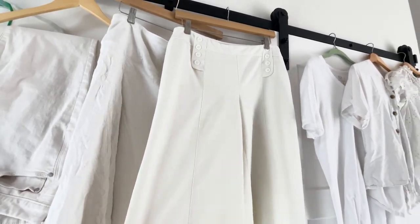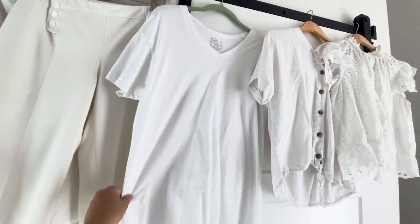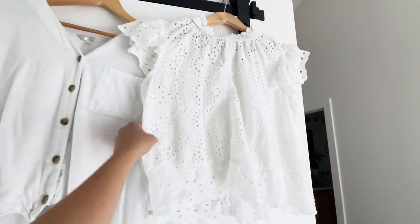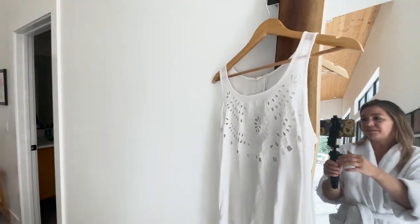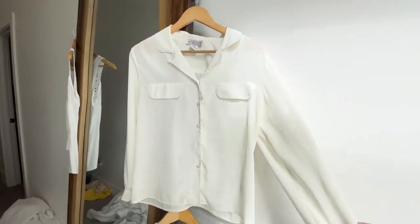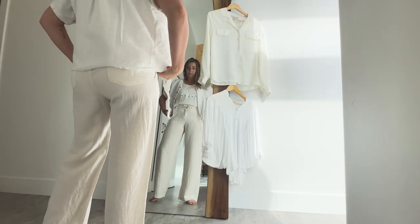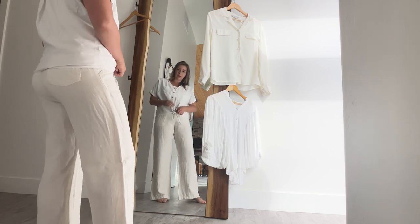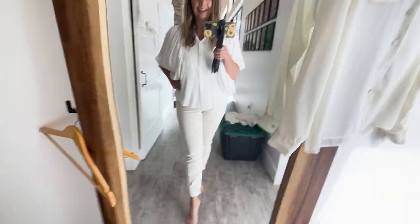I've also got these white Bermuda shorts — really cute fit, I wore these not too long ago but haven't done a white on white with them. I pulled a basic t-shirt, a flowy top that ties in the front, another shirt I've worn recently, a tank, and this polyester cream colored shirt. Then there's this vintage flowy top. I'm not loving this since they both tie in the same spot, and the pants don't really do anything for my figure.